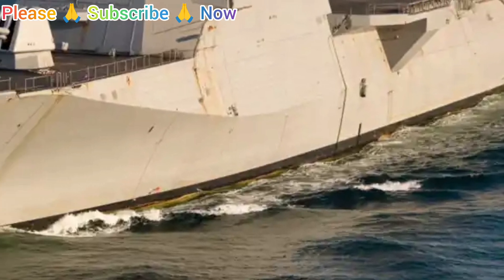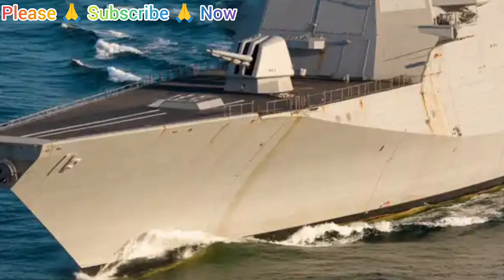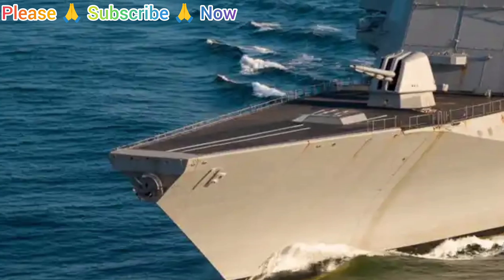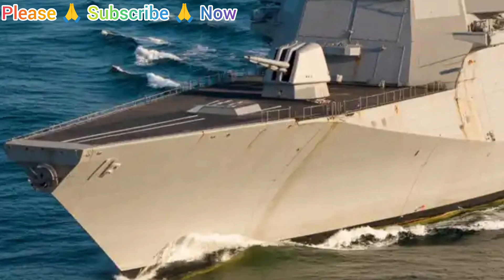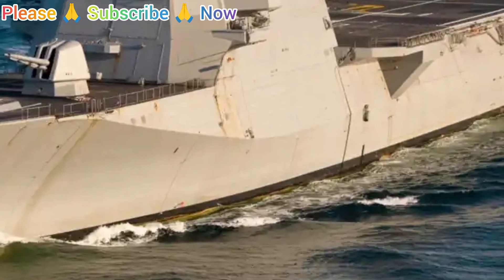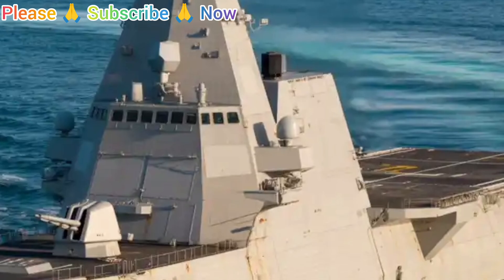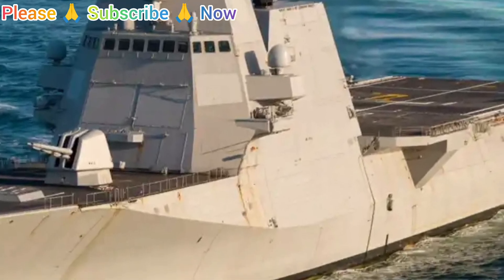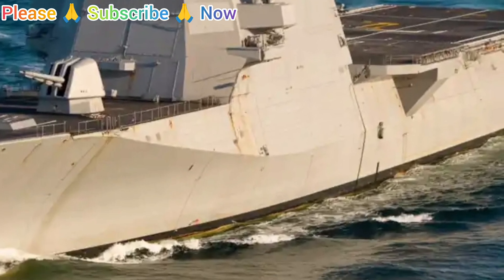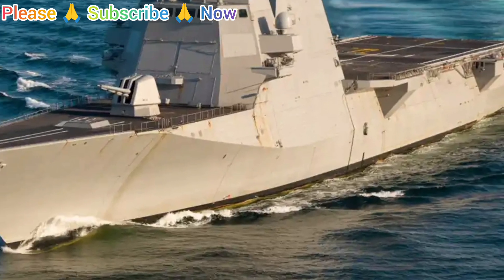The Zumwalt was originally equipped with two 155mm Advanced Gun Systems (AGS), designed to fire Long-Range Land Attack Projectiles (LRLAP) for precision strikes on land targets. Additionally, it carries 80 Mk 57 Vertical Launch System (VLS) cells, capable of deploying a variety of missiles for strike, air defense, and anti-submarine warfare.